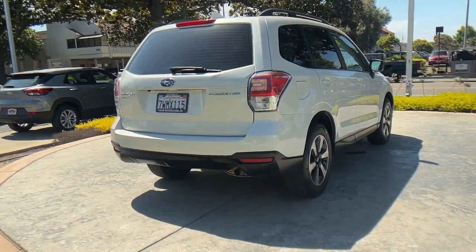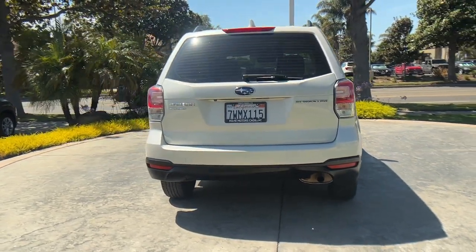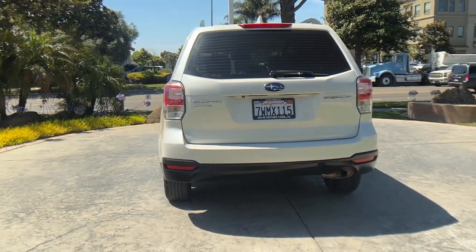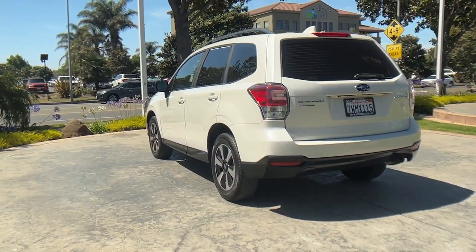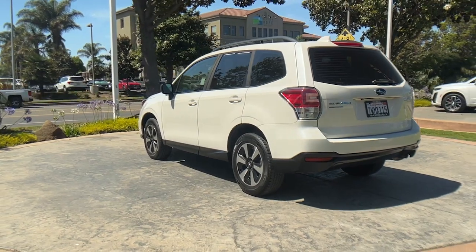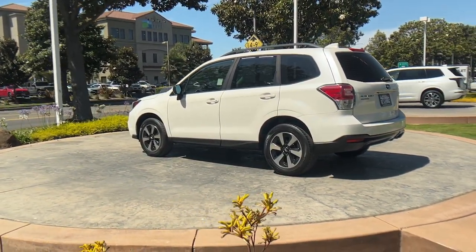These are just some of the great options this vehicle comes with: keyless entry, backup camera, aluminum wheels, alarm, electronic stability control, steering wheel audio controls, traction control, intermittent wipers, tire pressure monitoring system, and passenger vanity mirror.